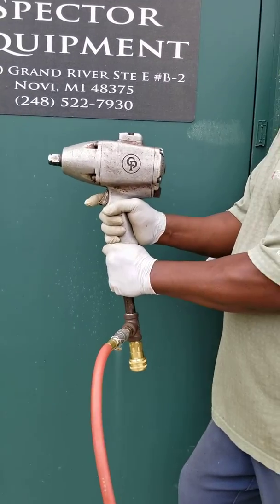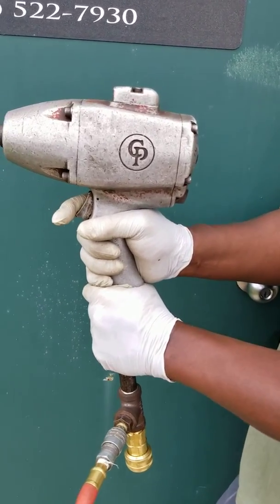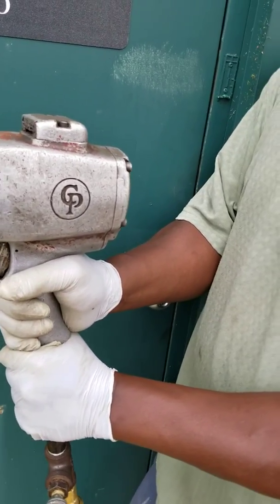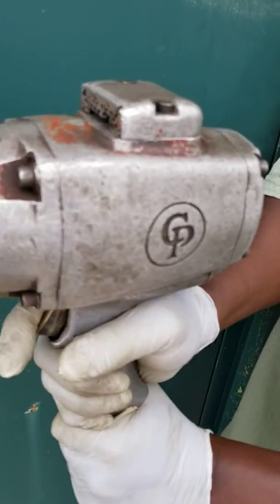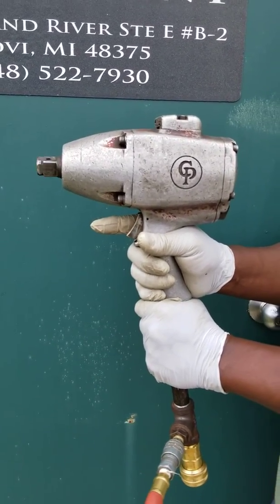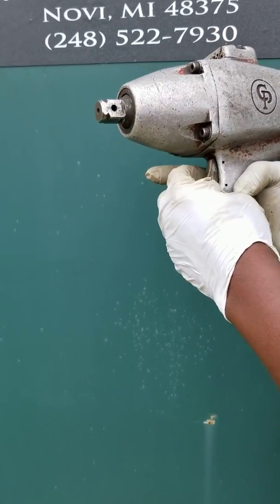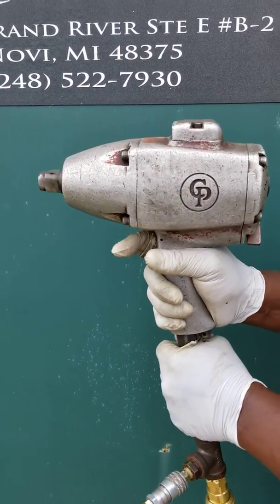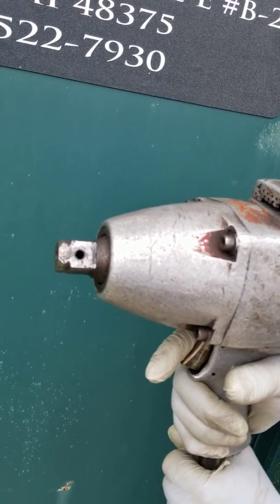You're bidding on a three-quarter inch Chicago Pneumatic industrial impact wrench. This came out of a closed manufacturing plant. Can you zap it, please? And the other way — I think it's on the back. This says most of them...